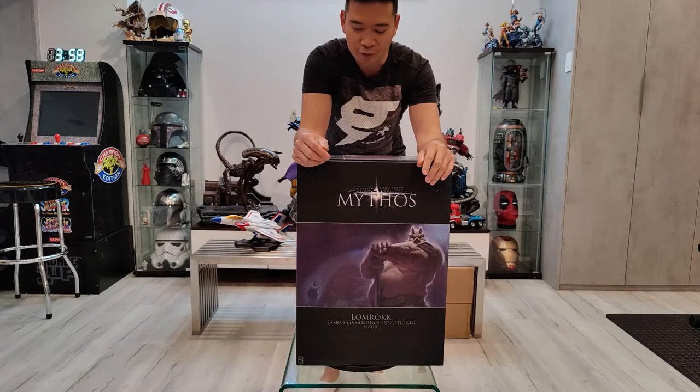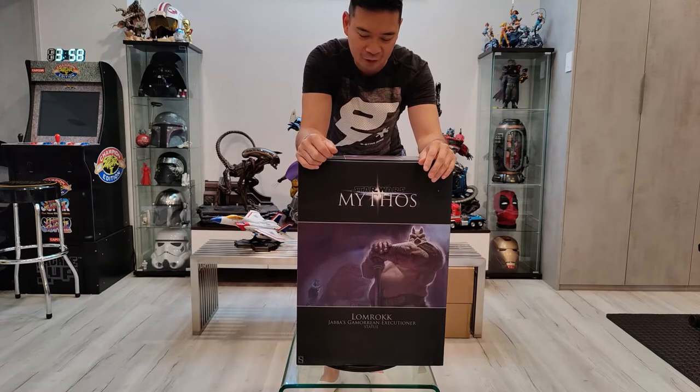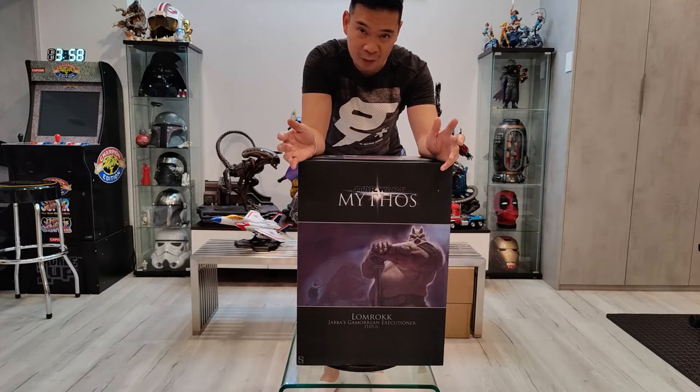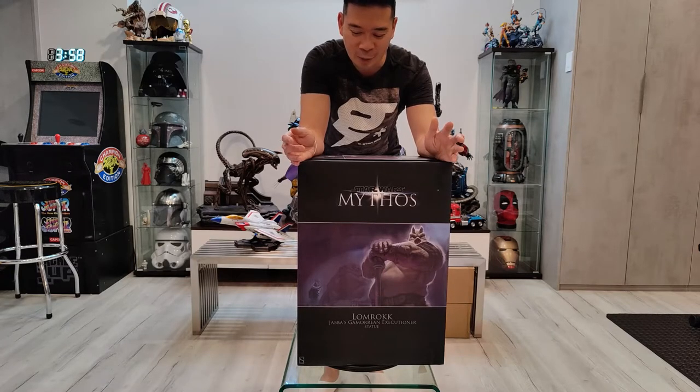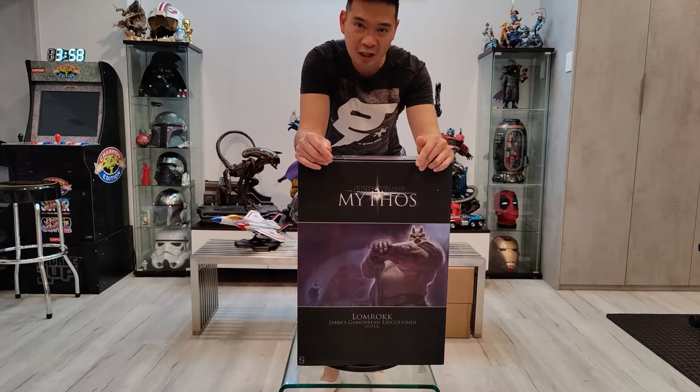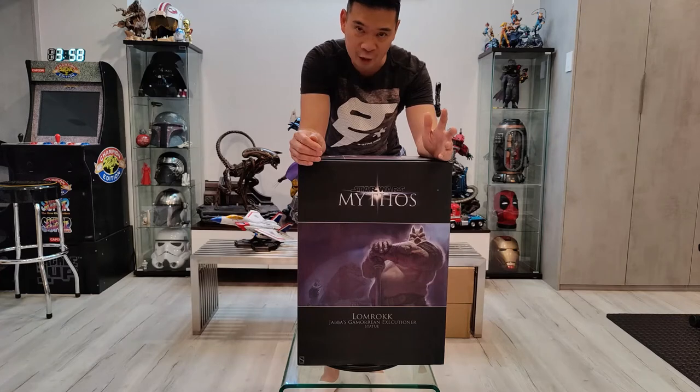So a little funny story — I was doing a whole bunch of unboxing videos last night till about 3 a.m. I did five unboxing videos, and when I was doing this one in particular I was so tired I forgot to turn on the mics. So it was a muted statue unboxing review and assembly.